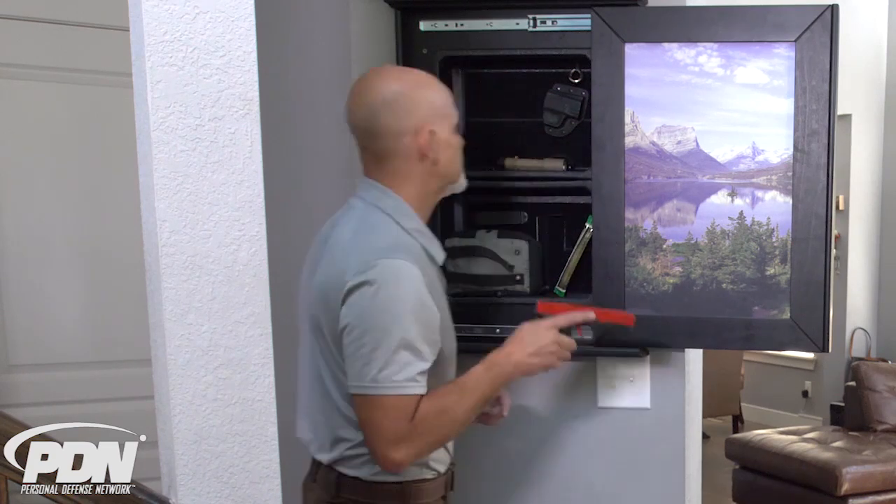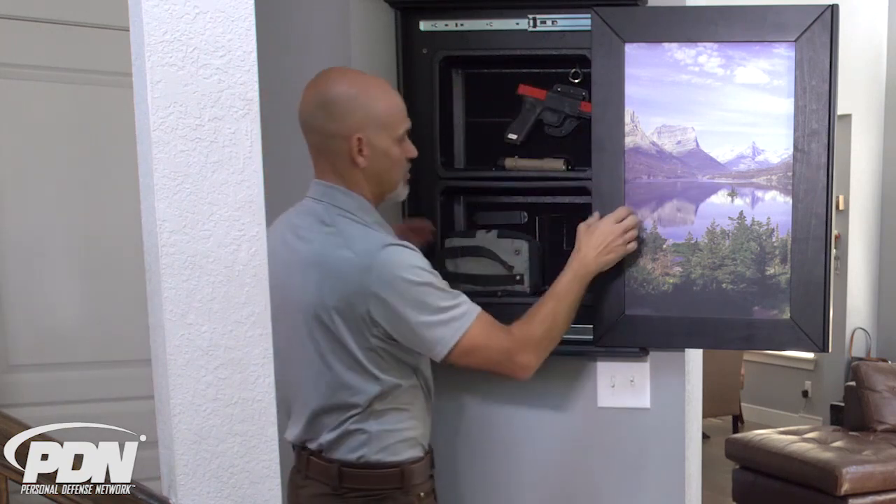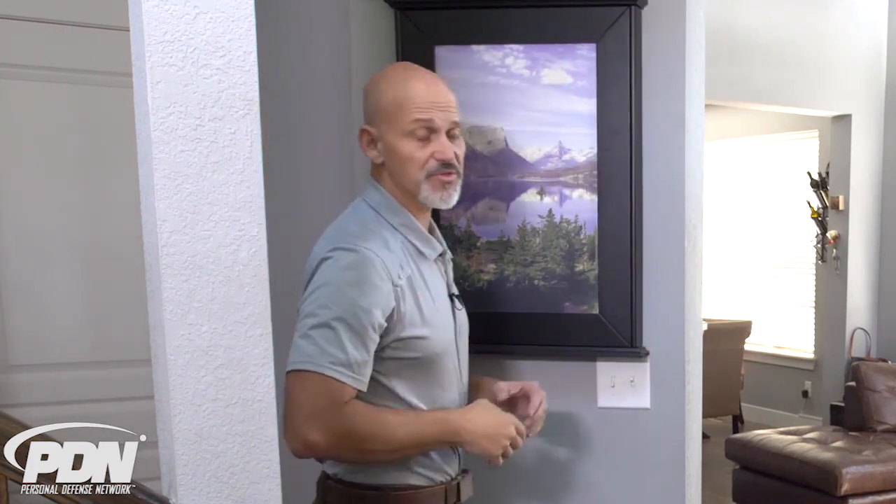Now, if you generally carry a firearm concealed or open inside your home when you're awake, something like this may not matter to you. But many of us live with family members who are trained and authorized in the use of defensive firearms around the home — or maybe they need to defend me if I'm asleep — and they don't carry a gun around. Staging a defensive firearm in close proximity to the front or rear entryway, or both, is something you should seriously consider if you want to be as prepared as possible for defending yourself and those you care about.